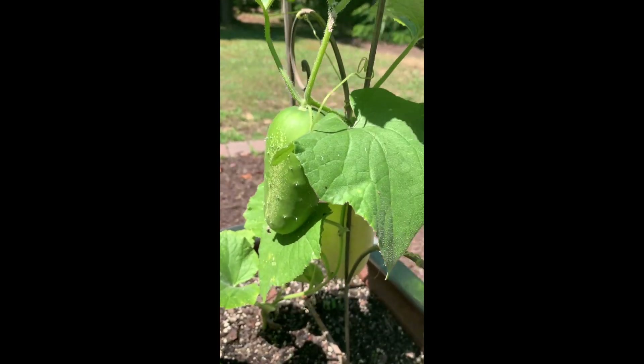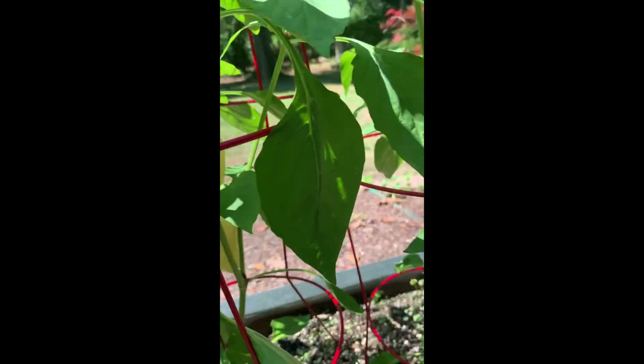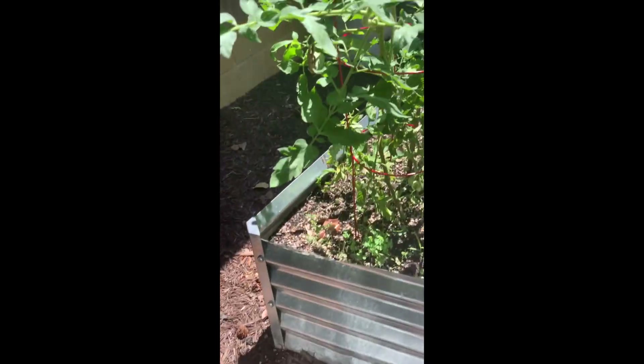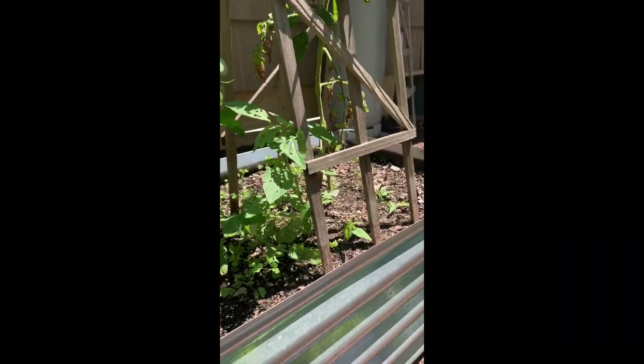Now I'm showing you the cucumbers that are yellow and then our actual yellow peppers. So things are definitely growing in the garden. One thing that's not growing is our squash — dead. And then this tomato plant, not sure what's going to happen with it. It's probably dead too, but this one's definitely dead.